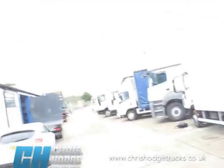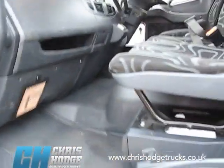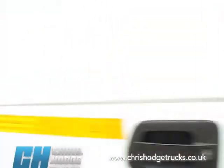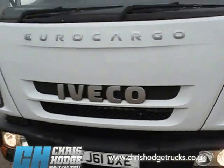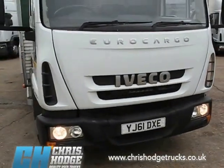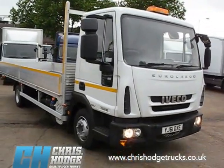So if you're looking for a little inner city warrior with a 21 foot drop-sider body, Euro 5 plus compliant, then why not give Chris and the team a call and find out a little bit more about the Iveco Euro Cargo 75E16.